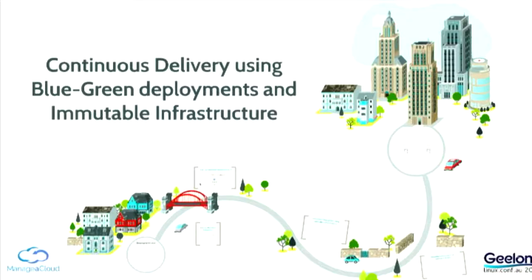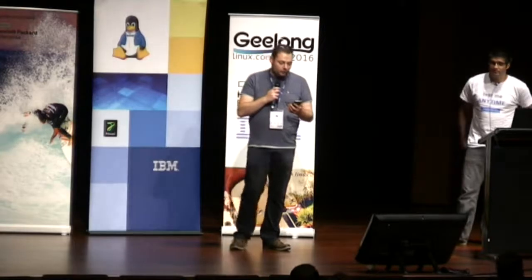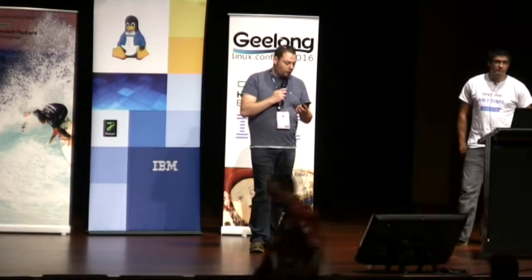Our first speaker today is Ruben. He is speaking about continuous delivery using blue-green deployments and immutable infrastructure. He is the founder of megacloud.com, and prior to that he helped several start-ups become multi-million dollar companies in their respective markets. He's a member of the advisory board of CreateIT. Please make him welcome.